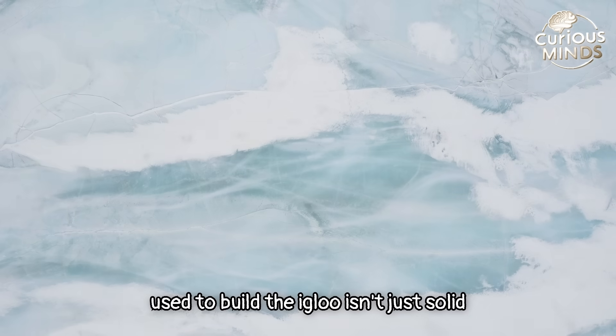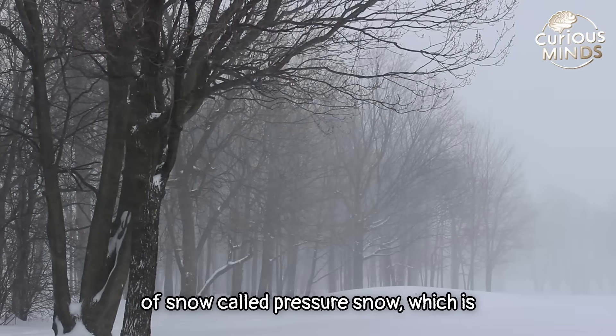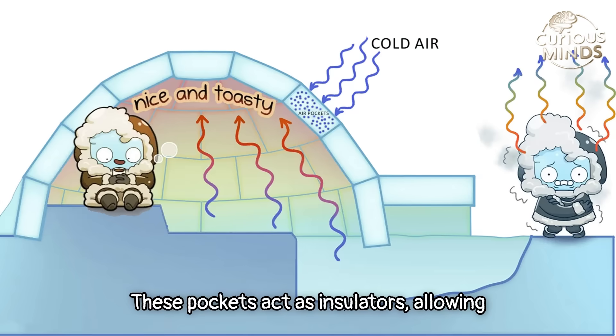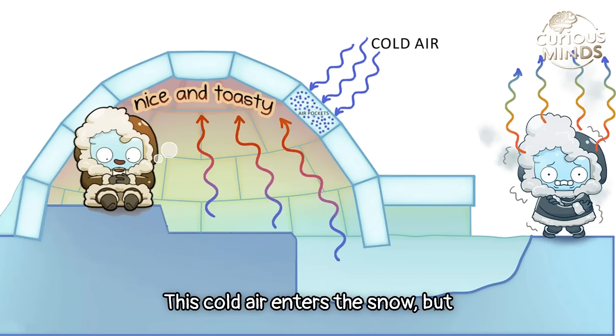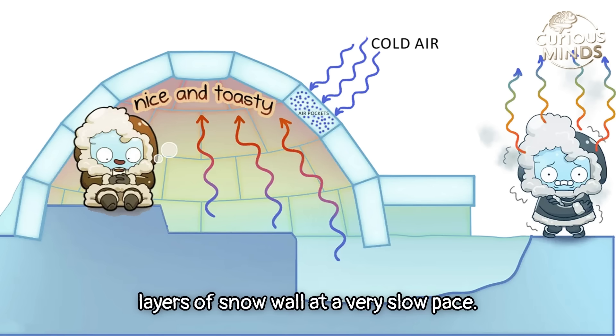The snow used to build the igloo isn't just solid ice or loose powder — it's a special type called pressure snow, which is dense and filled with tiny air pockets. These pockets act as insulators, allowing cold air to pass through very slowly. The cold air enters the snow gradually, reaching the inner layers of the snow wall at a very slow pace.